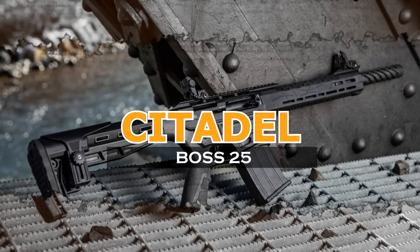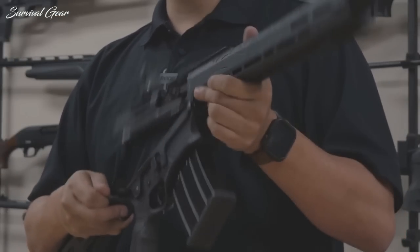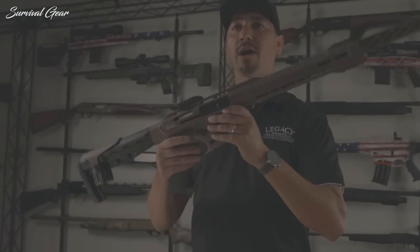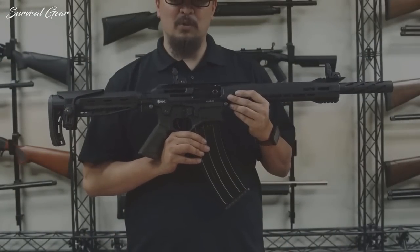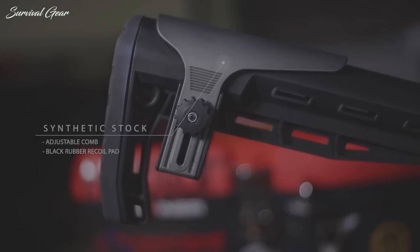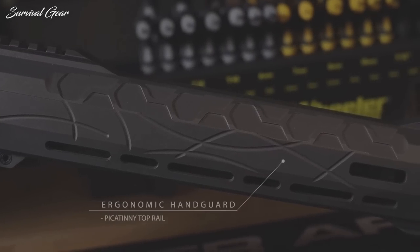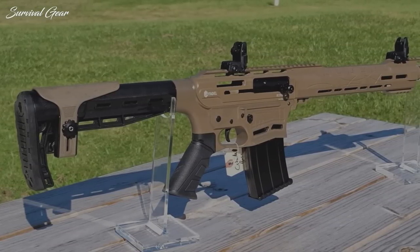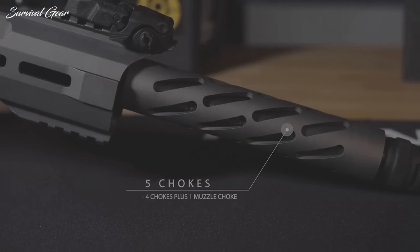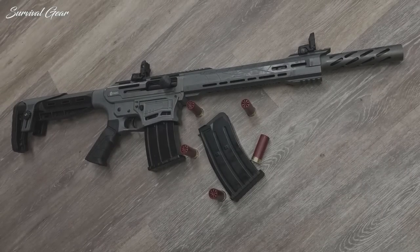Citadel Boss 25. If you are used to shooting ARs and love them for their detachable magazines and modular, machined aluminum feel, Citadel's Boss 25 might be for you. This six-round, eight-pound semi-auto from Legacy International has all the features of an AR-15, including a collapsible stock, Picatinny rail with flip-up sights, and AR-15-style controls — except that it shoots 12-gauge shells. Rounding out the Boss 25's features are a chrome-lined barrel, textured fore-end, and adjustable cheek rest. MSRP $599.